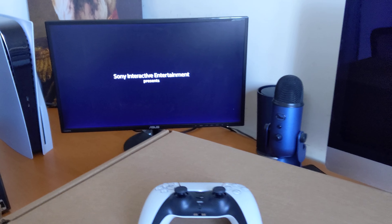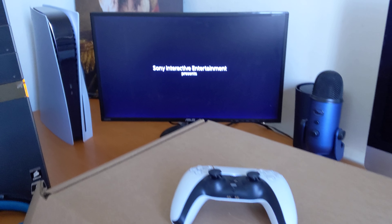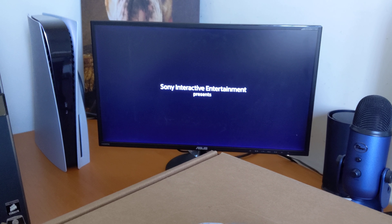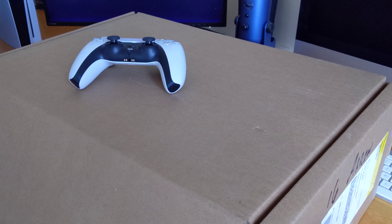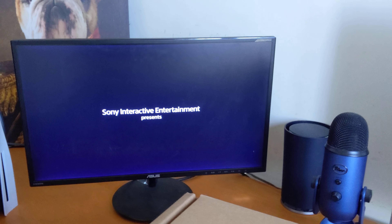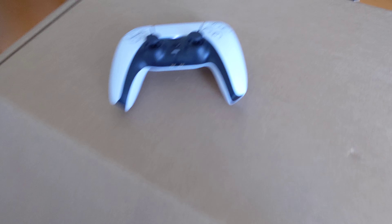I've heard from other people in the comment section, and even saw some people online posting on YouTube, where they received boxes from PlayStation with real working systems — Sony basically asked them to send back their broken PlayStation. But this is the box I got from Sony PlayStation today, so let's see what's inside.